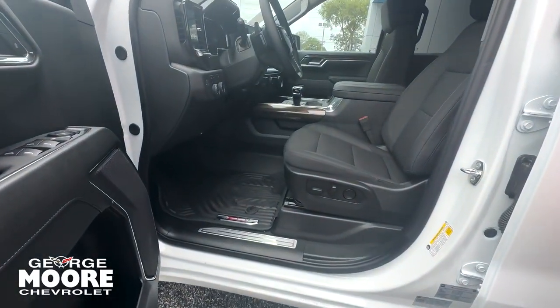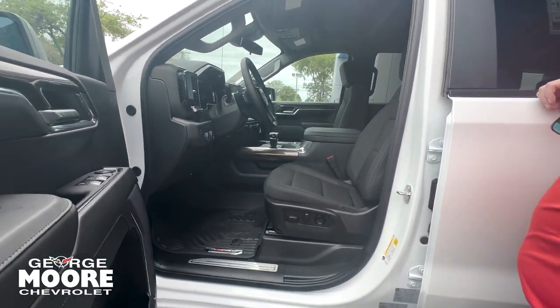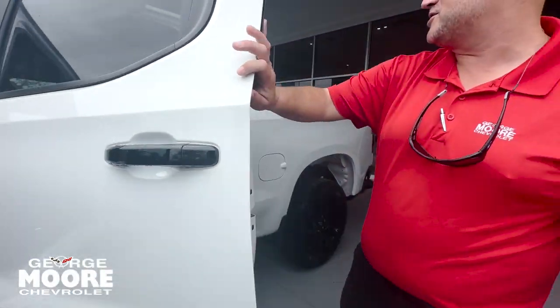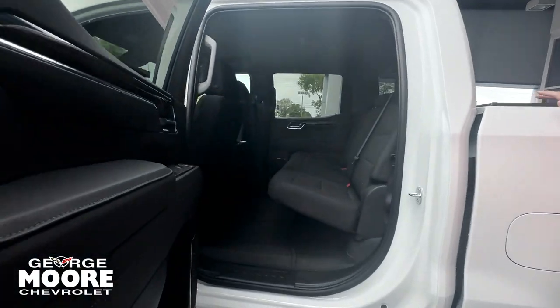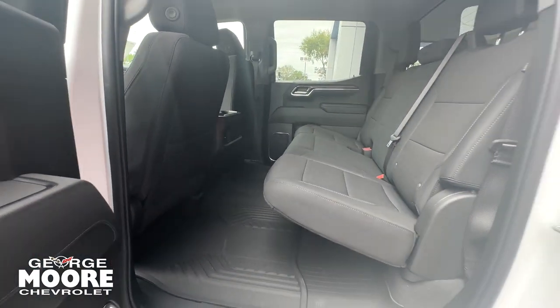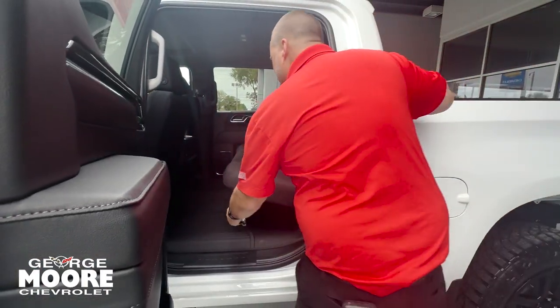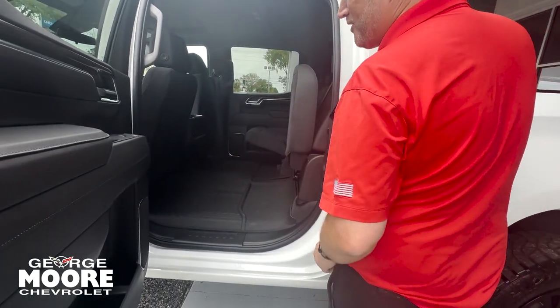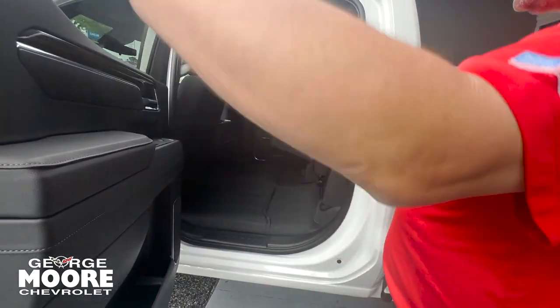It's got the center console, so you can seat up to five passengers comfortably. Power seat with lumbar support for the driver, power windows, power locks, power mirrors. Rear AC vents for your rear passengers. It's also got USB power outlets back there as well. These seats fold up in a 60-40 split. It's also got all-weather liners in it to protect your carpet underneath.